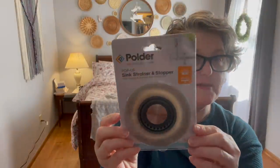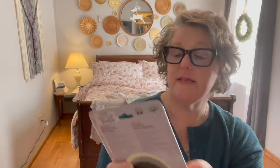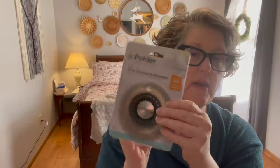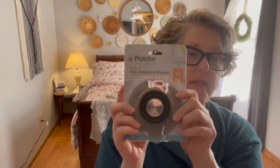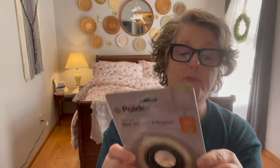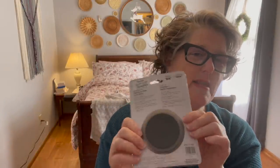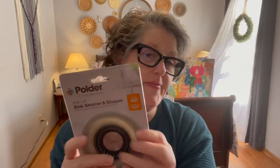I grabbed this — the Dollar Tree ones just weren't working. This is a silicone sink stopper and strainer. So if I do that, it's a strainer and it can stay in there. And then when I want it to stop the water from going down, I can pull it up. It's silicone, it's more malleable. So I'm thinking this will work. This was $6.99 at Marshall's.